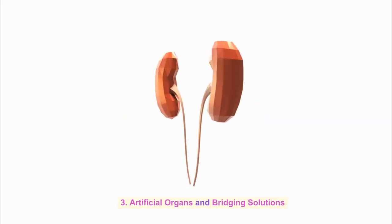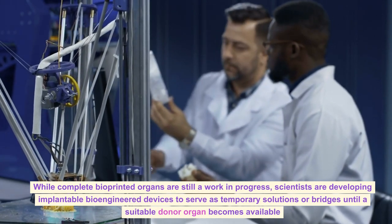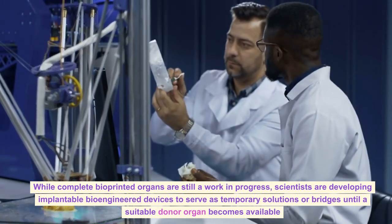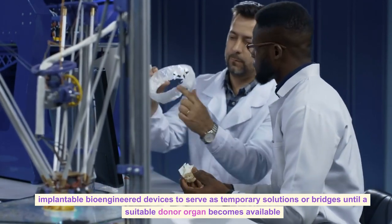Artificial Organs and Bridging Solutions: While complete bioprinted organs are still a work in progress, scientists are developing implantable bioengineered devices to serve as temporary solutions or bridges until a suitable donor organ becomes available.